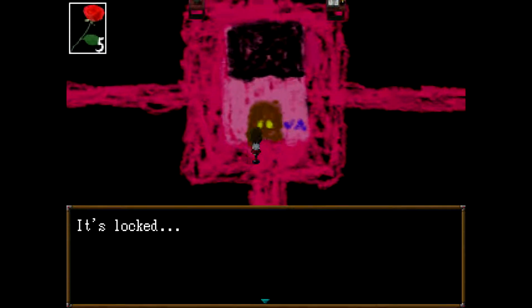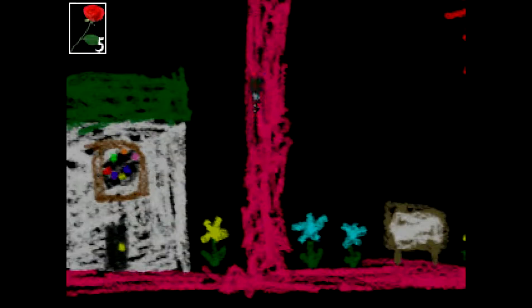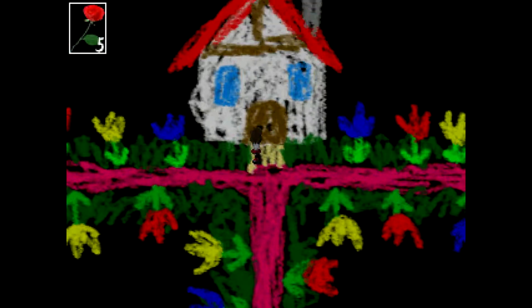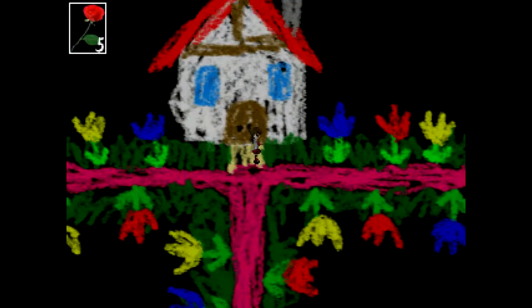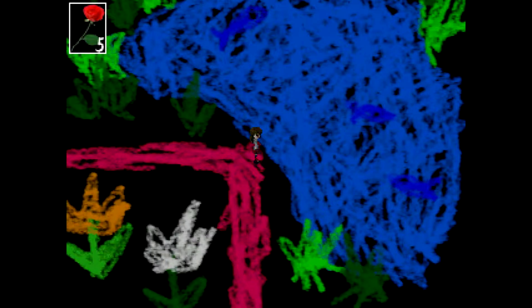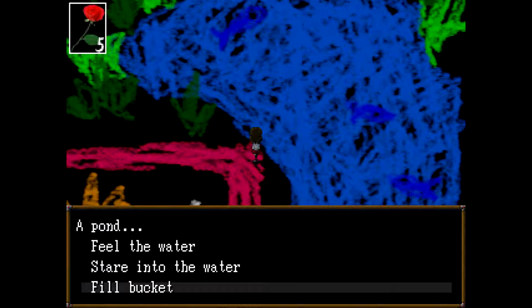So do we have the key for the pink house now? No. Where was the key for? I can't quite remember. Let's check our inventory. Oh, it was a bucket that we picked up, wasn't it? It's getting late here and my mind's not working as it should. That door's locked. A pond. Let's fill our bucket.